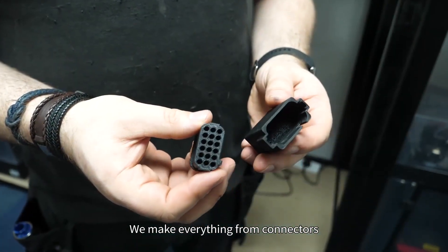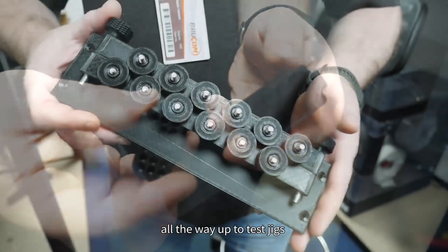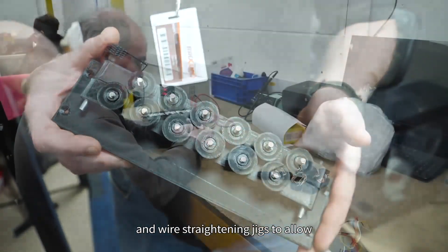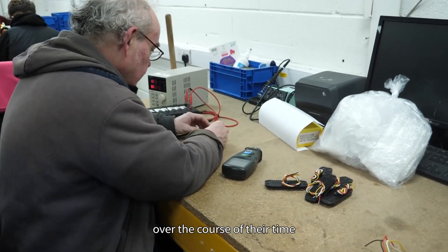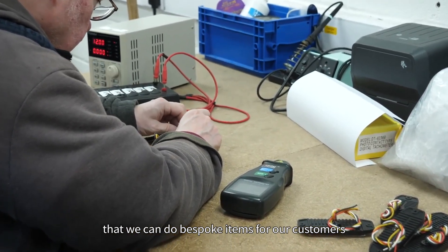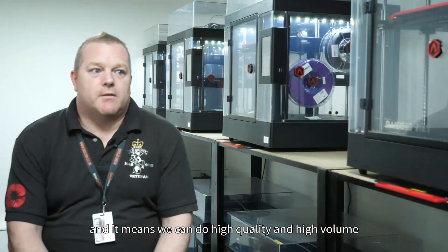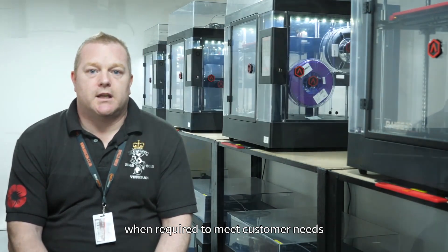We make everything from connectors which will mate into the actual mating half, all the way up to test jigs and wire straightening jigs to allow employees to work more efficiently. It gives us great advantage in that we can do bespoke items for our customers as well as for ourselves, and it means we can do high quality, high volume when required to meet customer needs.